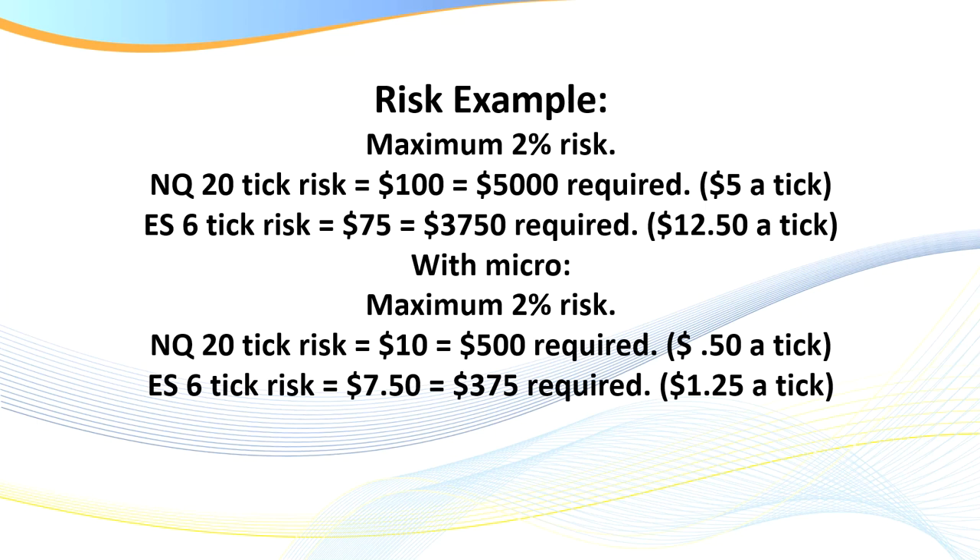The first type is the brand new trader who has never traded before — you would still start out using the simulator, then go to micros, then go to a full contract. The second type is the trader who has been really struggling: stop trading the big contracts, get back to basics, trade the micro, build your confidence and build from there. Remember, traders, that confidence is like a muscle — the more often you exercise it, just like discipline, the stronger it becomes. The third type is a trader who has blown their account two or three times.